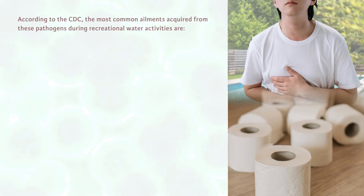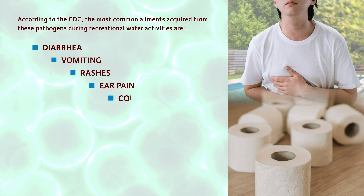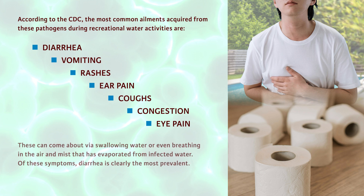According to the CDC, the most common ailments acquired from these pathogens during recreational water activities are diarrhea, vomiting, rashes, ear pain, coughs, congestion, and eye pain. These can come about via swallowing water or even breathing in the air and mist that has evaporated from infected water.